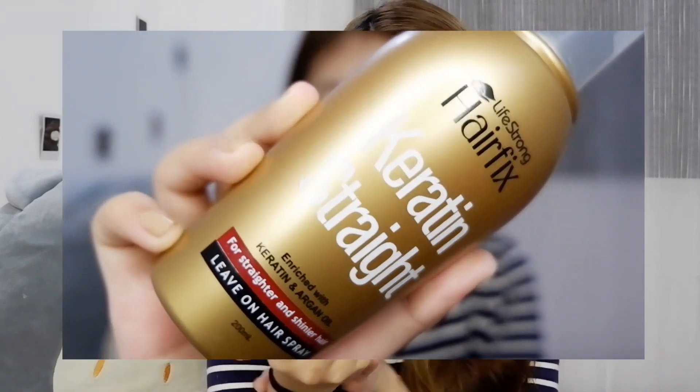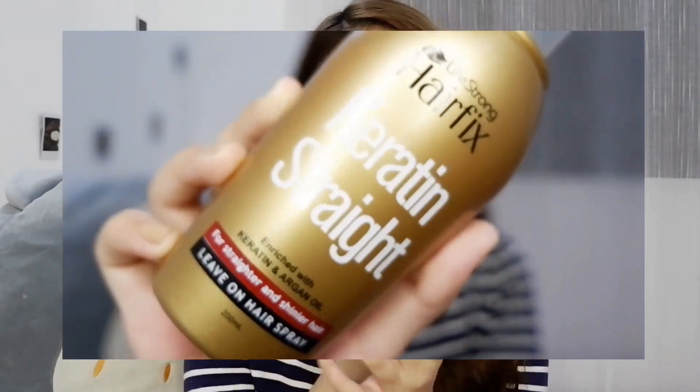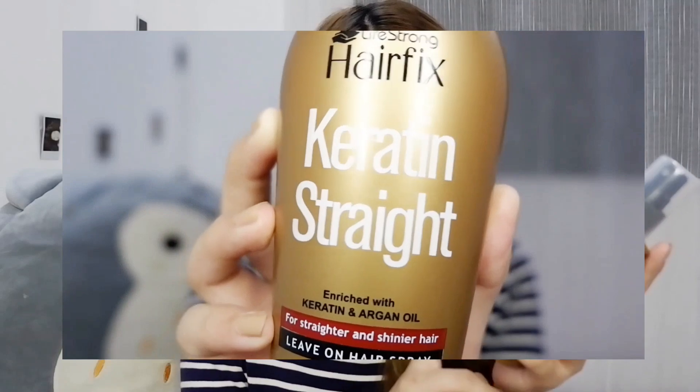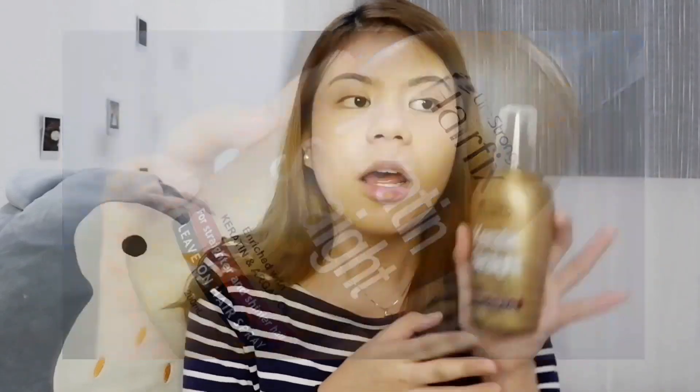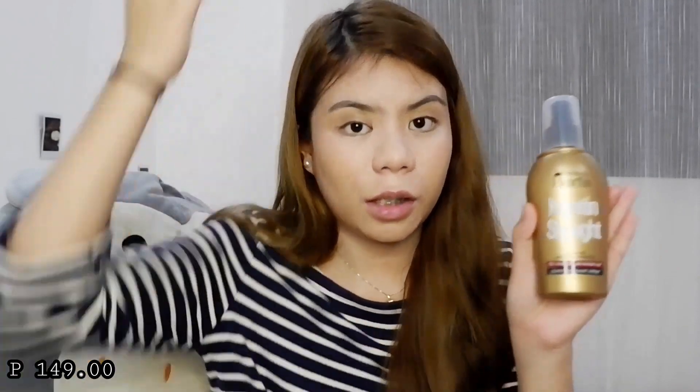The next one — some of you may know I have curly hair, but only in some parts; some sections are straight and some are curly. So I got this and I'm really excited to try it out. It's the LifeStrong Hair Flakes Keratin Straight — it's a live-on hairspray. And according to the label, it makes your hair straight like a keratin treatment and adds shine. I do not recommend putting it on your roots. So I'll just try it on my curly parts.